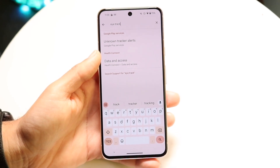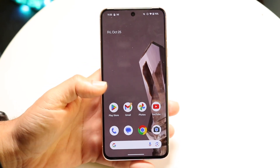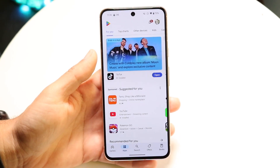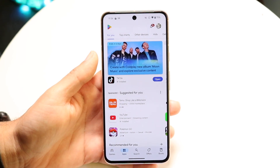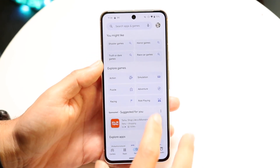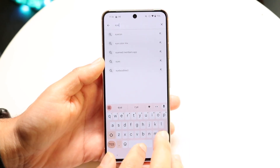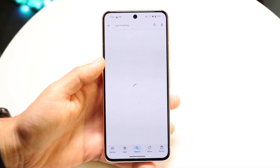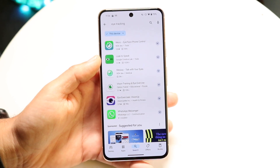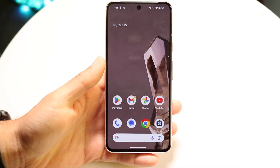There are other applications you can download that might give you some sort of eye tracking feature set. You can click on the search bar at the bottom of the Play Store and type in 'eye tracking' to see what comes up, but for the most part it's going to be a pretty basic experience and probably not what you'd expect.